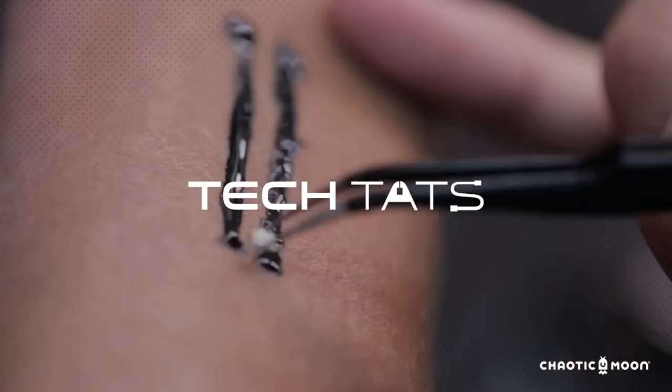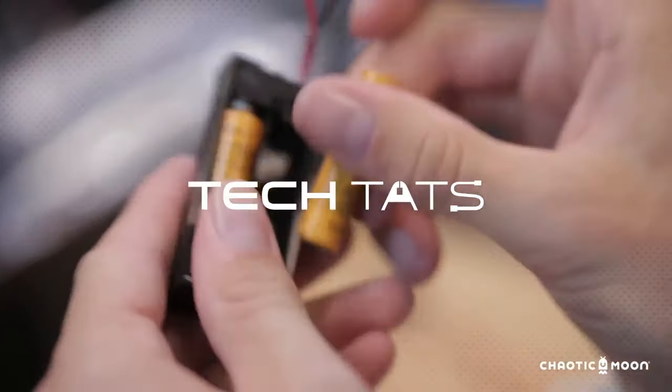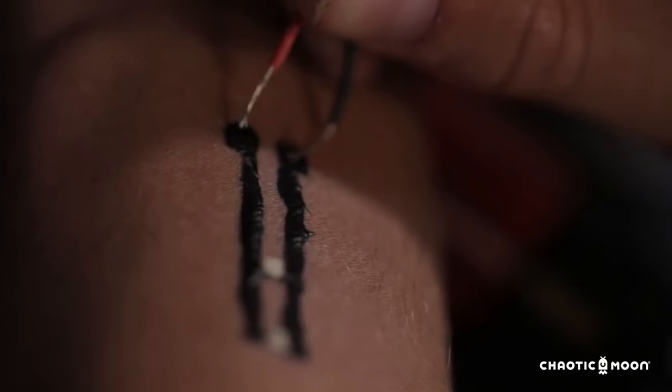Here at Chaotic Moon Studios we're exploring a new frontier of bio-wearables with a project we're calling Tech Tats. This is really going beyond what the fitness tracker is, and we're looking into the medical field specifically because there are a lot of monitoring devices that take up a lot of room and space.